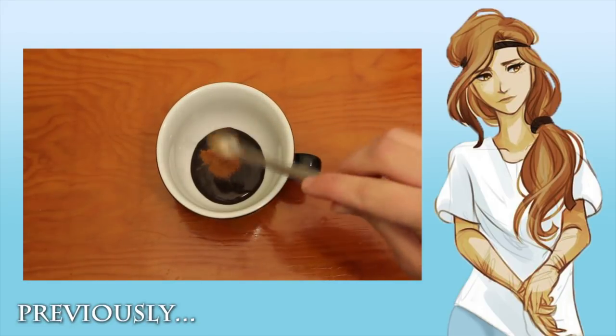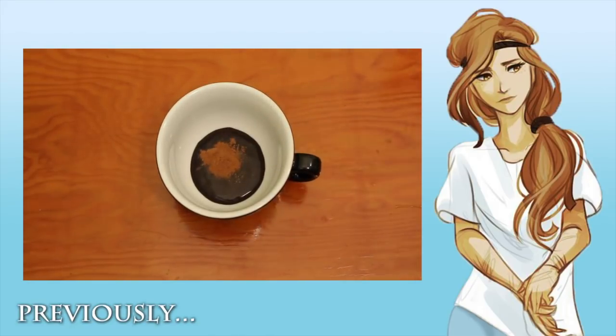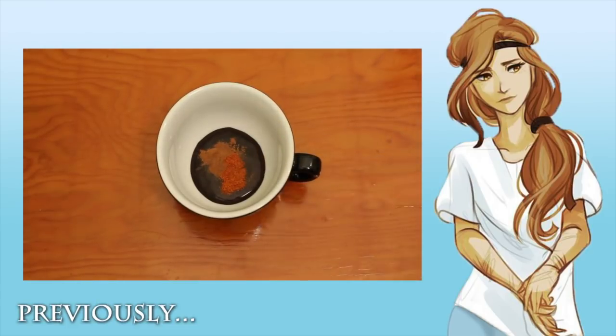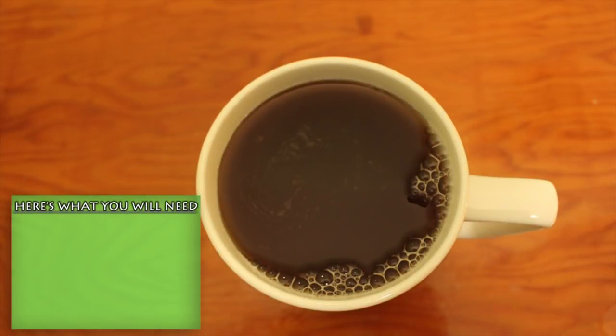One of my favorite drinks to make in Ogigia is fresh apple cider. Usually I would make it in a pot, but the modern technology here in your mortal world has made it far easier. To start this off, here are the ingredients you'll need.